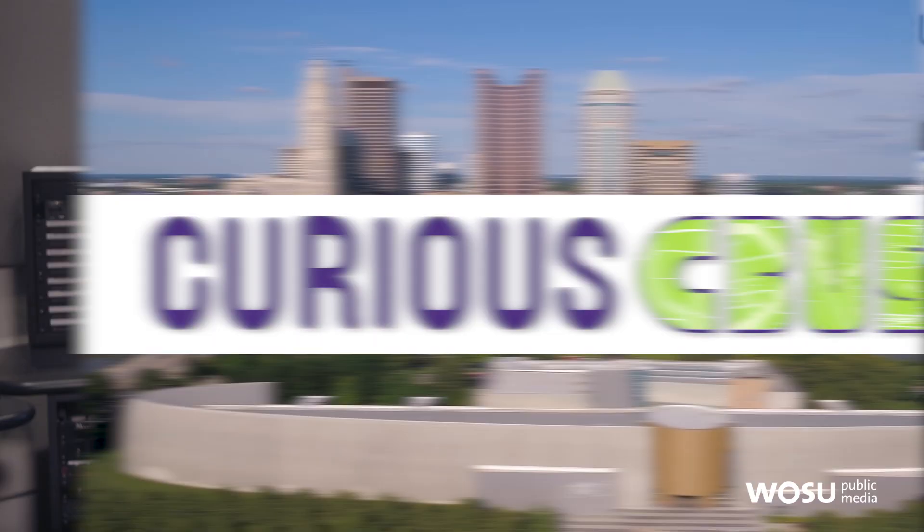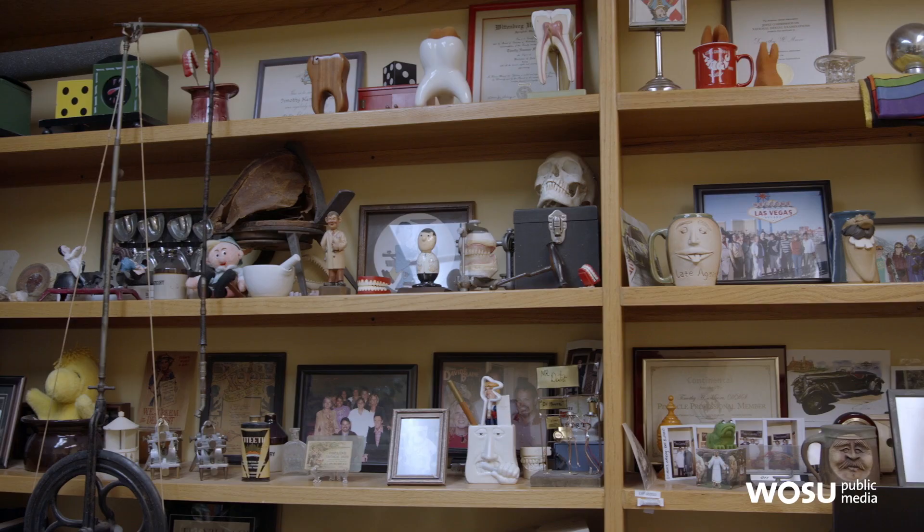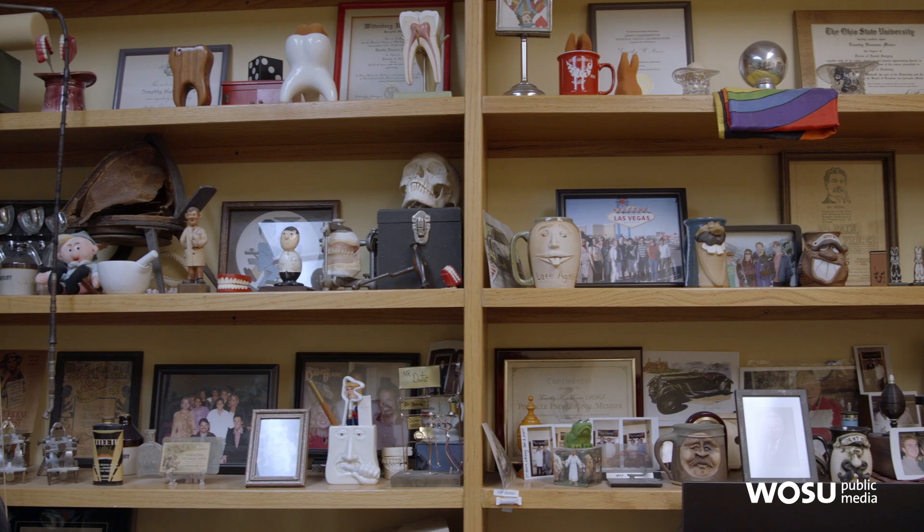WOSU's Curious C-Bus answers your questions about our region, its history, and its people. We usually get questions submitted to Curious C-Bus, but in this case we got a tip. A viewer wanted to let us know that one of the greatest magic collections in the country is located right here in central Ohio. To learn more, we visited a local dentist with a few tricks up his sleeve.